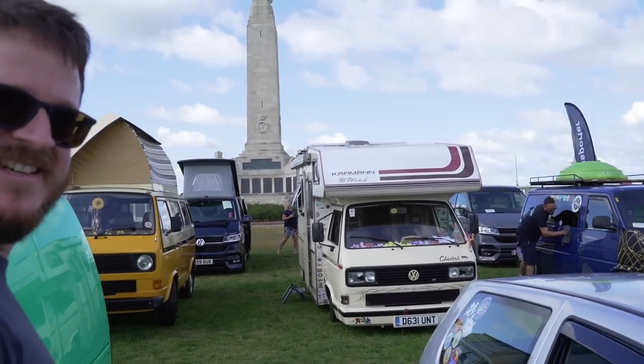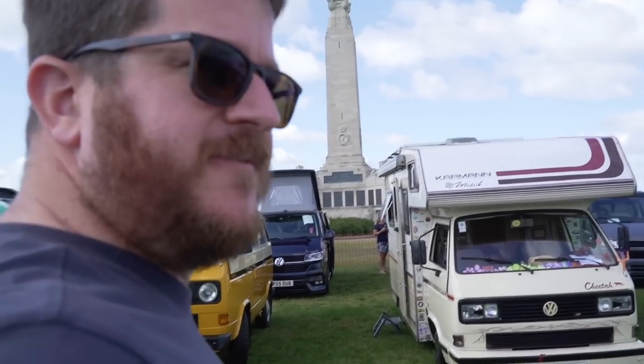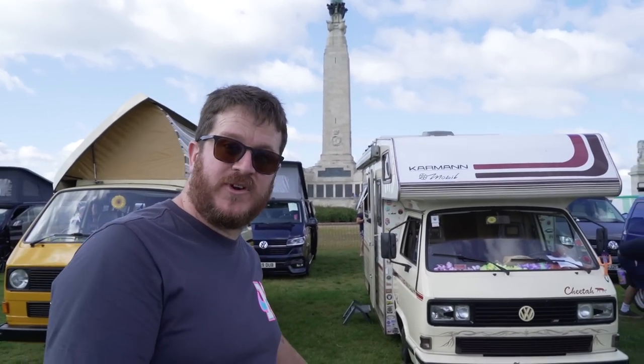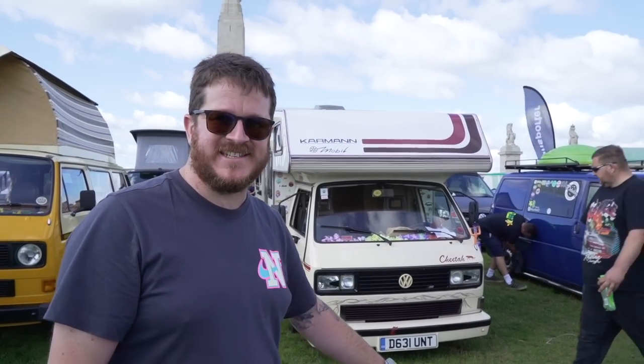I really want to do a modern interpretation of this — looks amazing. There are a few companies like Naus that have brought out a transporter-based coach-built camper. They look amazing.